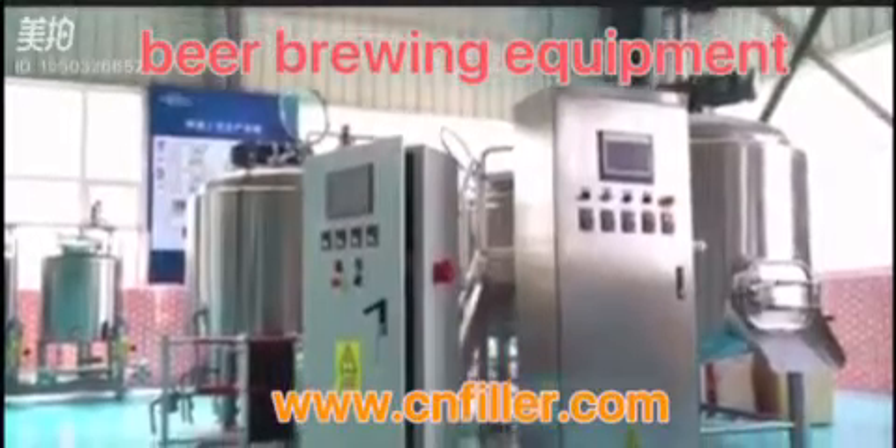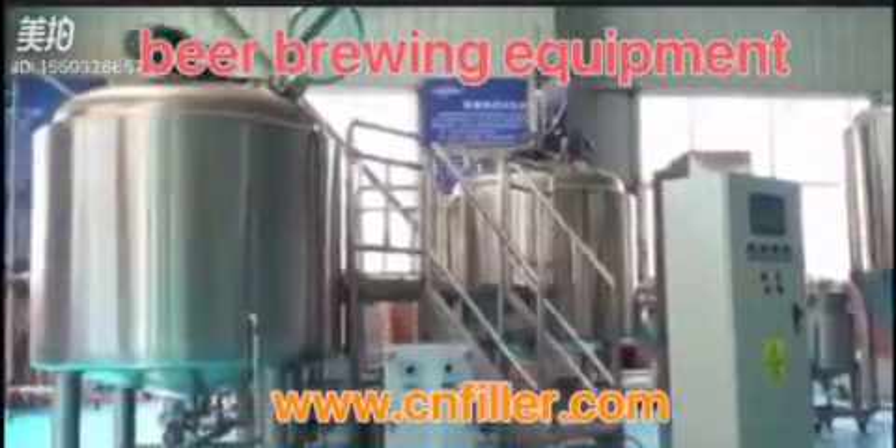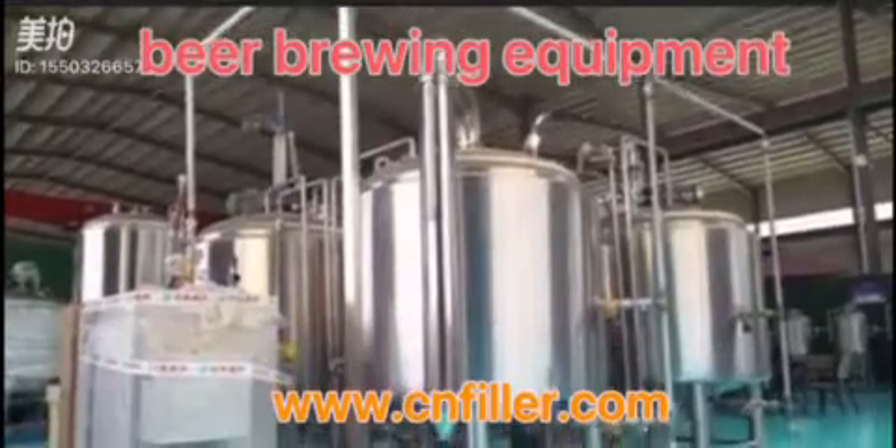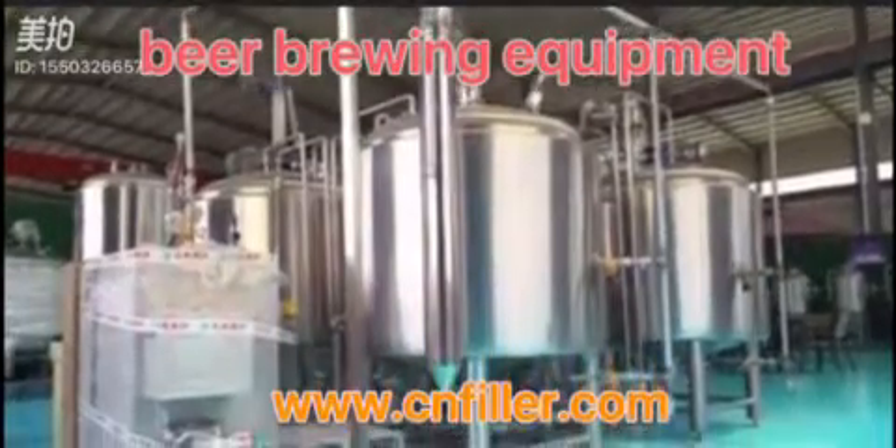The brewing equipment consists of a mash tun, lauter tun, boiler kettle, whirlpool kettle, and hop dosing equipment. Brewing equipment is the key equipment for beer production.